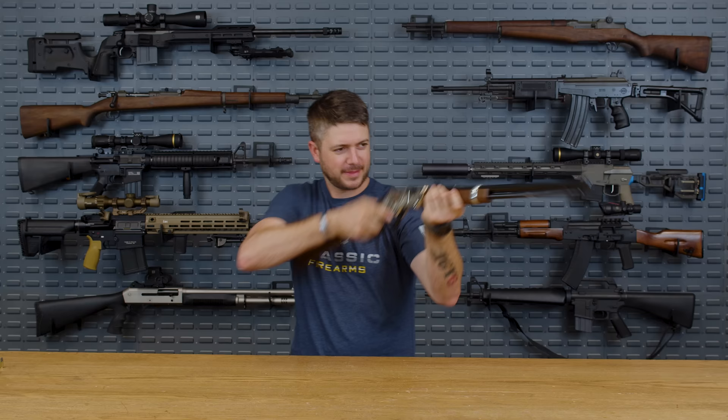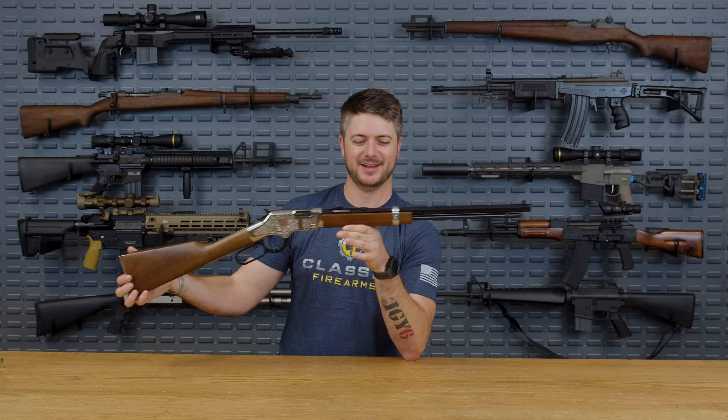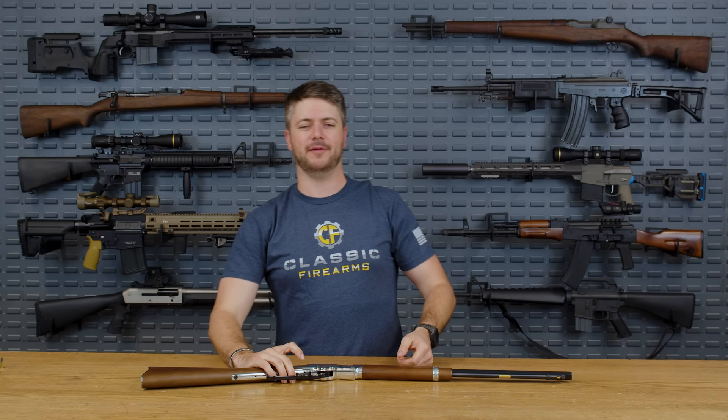Welcome back everybody, Clint here today with Classic Firearms, here to talk about one of my favorite calibers — 22 long rifle — and just how effective that round is. Since we're talking about one of my favorite calibers, I figured I'd bring out one of my favorite guns. This is the American Beauty by Henry, the lever action company I grew up with. This thing is absolutely gorgeous — got a cute little rose on it, octagonal barrel — it's called the American Beauty.